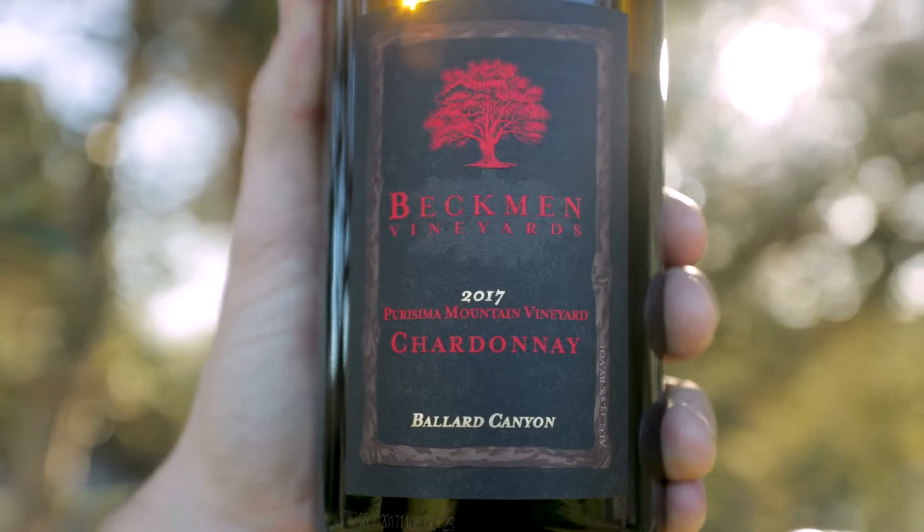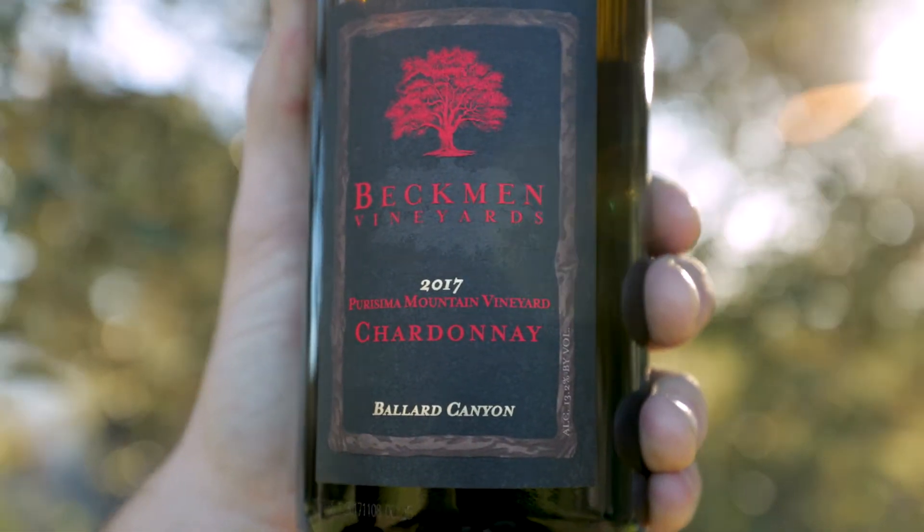Hey everybody, I'm Steve Beckman, winemaker for Beckman Vineyards. I'm standing today at the Thomas and Judith Estate Vineyard at our winery in Los Olivos here to talk about a new release wine from Beckman, the 2017 Parissima Mountain Vineyard Chardonnay.